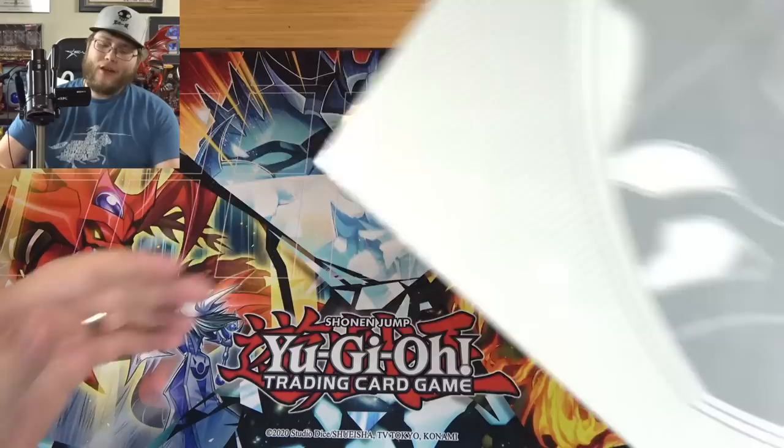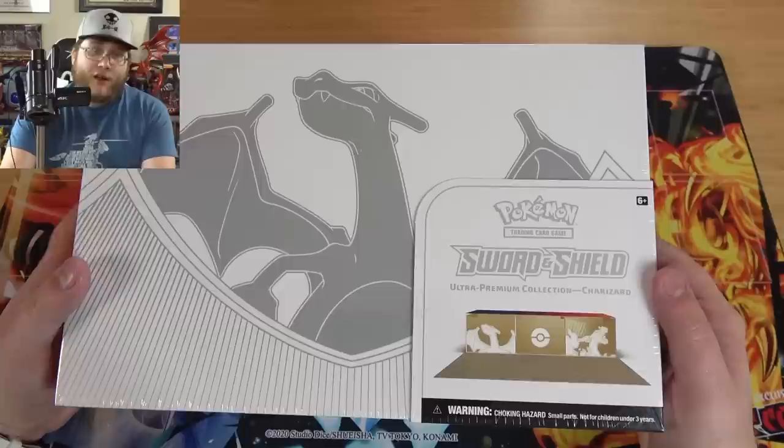What's up, everyone? This is CyperNight, and today I thought it'd be fun to open up one of these Pokemon Sword and Shield Ultra Premium Collections — Charizard. I'm a fan of Charizard.